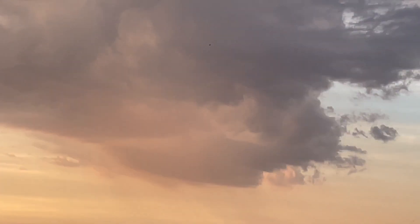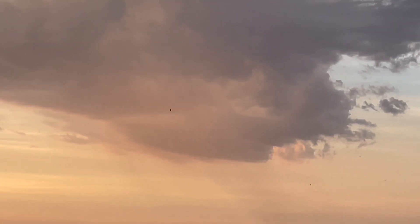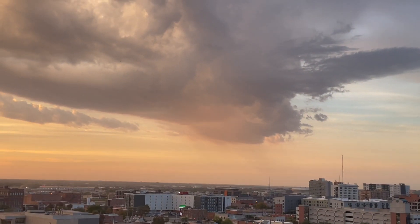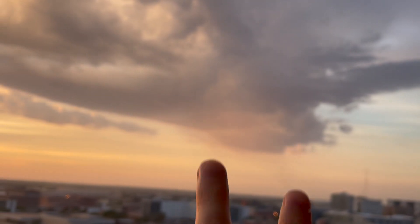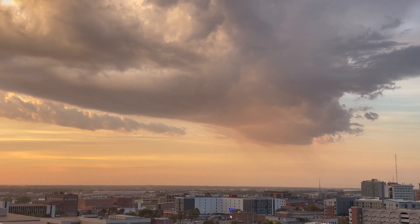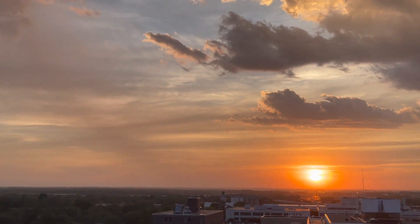I don't know if this is updraft, downdraft, separated, but you just have a base without rain underneath it. It's just so beautiful. I mean if it was just in the northeast, it would be like vroom — you wouldn't be able to see back there. And we're getting this at sunset.